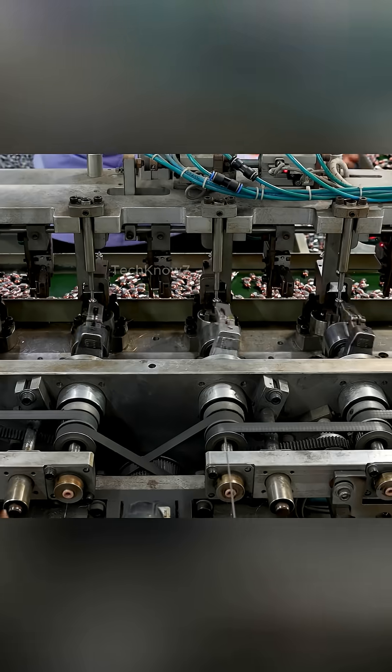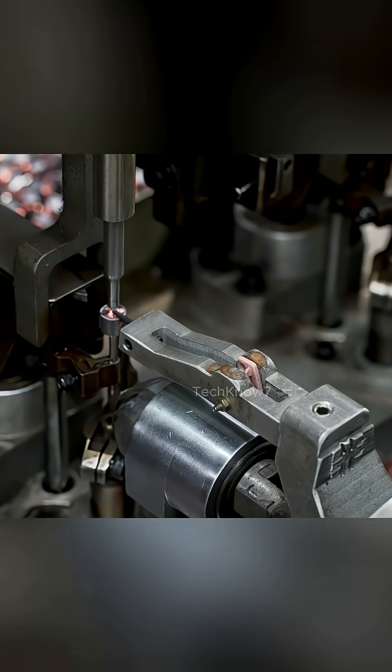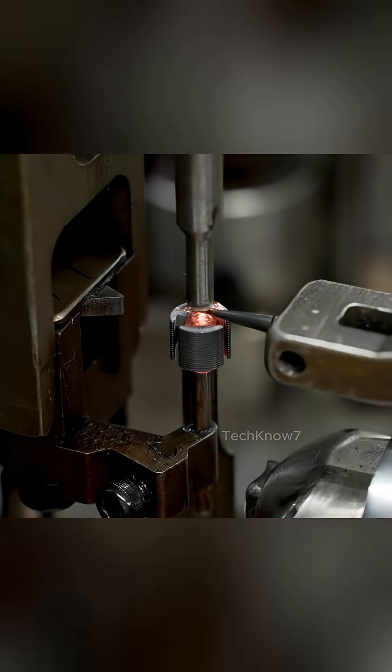Look at that motion — flawless, rhythmic, almost hypnotic. This is unified winding; each turn of copper wire is more than just a loop — it's a calculated act of engineering. Did you know the tension in each winding must remain within a razor-thin margin? Too tight and the wire breaks; too loose, and the motor loses efficiency.